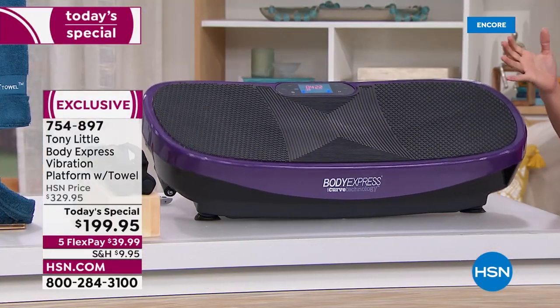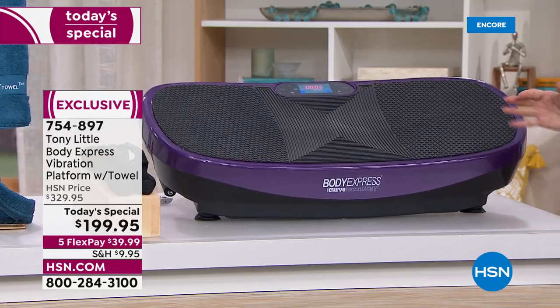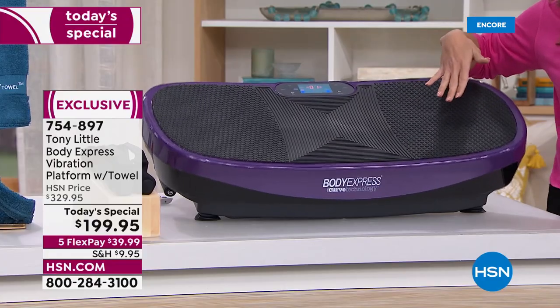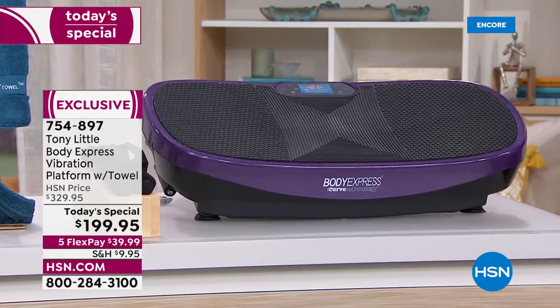Not only make it more affordable, not only make it portable, but to also give it a patented curved design so that you are actually engaging more muscle, getting more vibration and getting a full body workout.